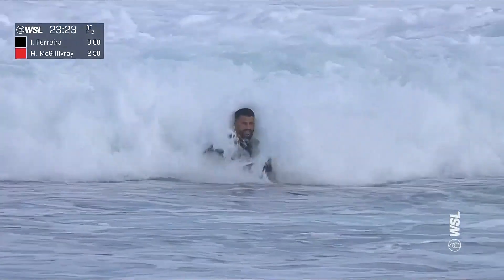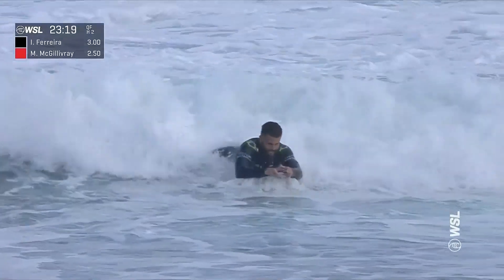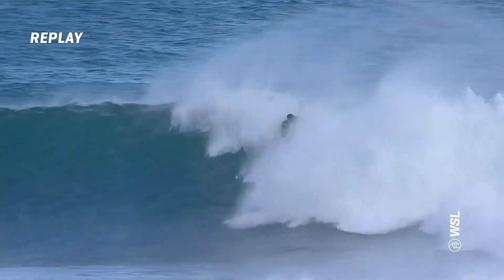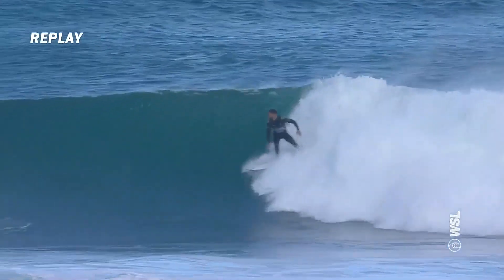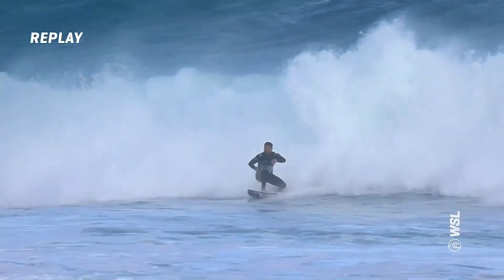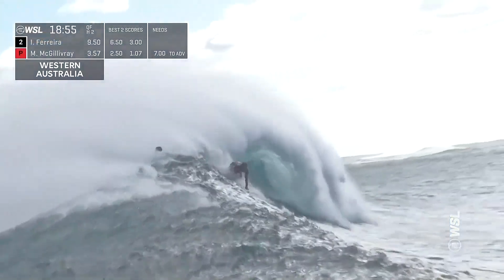I don't think it's going to go super high on the scoreline, but it was just an important wave for Italo — 70 to 80 percent. Check the replay: beautiful looking wave. Drives hard off the bottom on his backhand, just so much acceleration. I like this turn — he waited patiently for his moment, up and over, controls the finish. Just under 19 minutes to go.